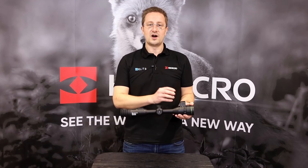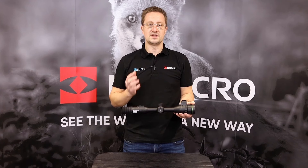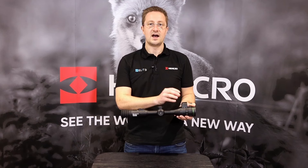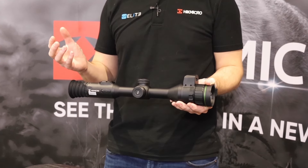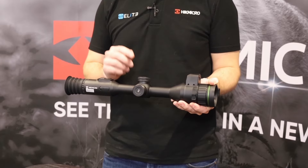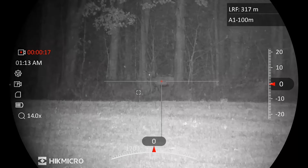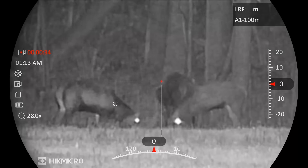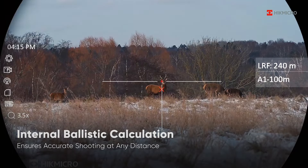On the top here we've got our 1000 metre laser rangefinder. That's working alongside Hike Micro's new ballistic calculator — it allows you to take a rangefinder reading, understand the distance to your target, and then the ballistic calculator, once you've loaded it with information about your round and your rifle, will calculate and mark on the reticle the holdover point. That's going to improve your accuracy both in understanding the distance to the target, which can be difficult to judge in daylight and in darkness, and in calculating precisely where that holdover point is.